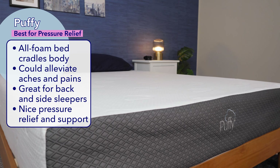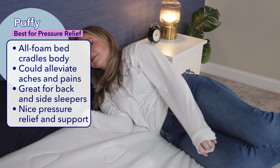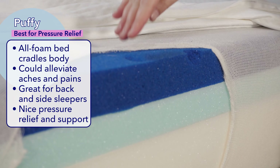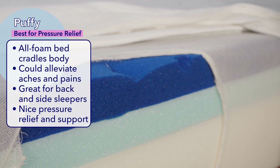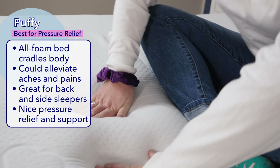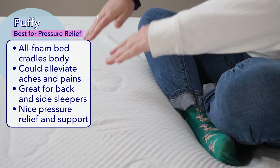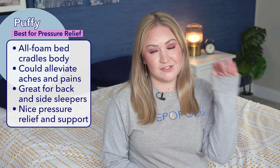If you're in need of some pressure relief, I've got my pick for the best Canadian mattress for just that — the Puffy. Puffy products are made in the United States, but they still ship to Canada. The brand is all about making people feel like they're sleeping on a cloud. The Puffy is an all foam bed that cradles the body, making it a good option for recovery and anyone who deals with aches and pains. Back sleepers are likely to feel pressure relief and spinal support, with a soft layer of gel cloud foam on top that gets firmer toward the bottom. Side sleepers should also get plenty of contouring from the gel cloud foam.